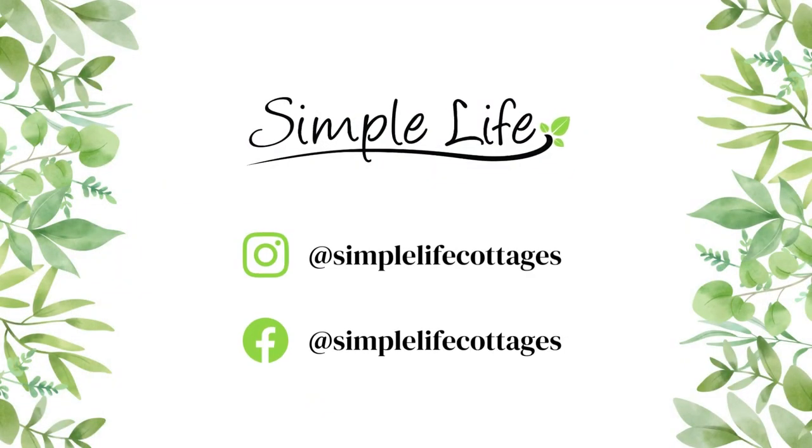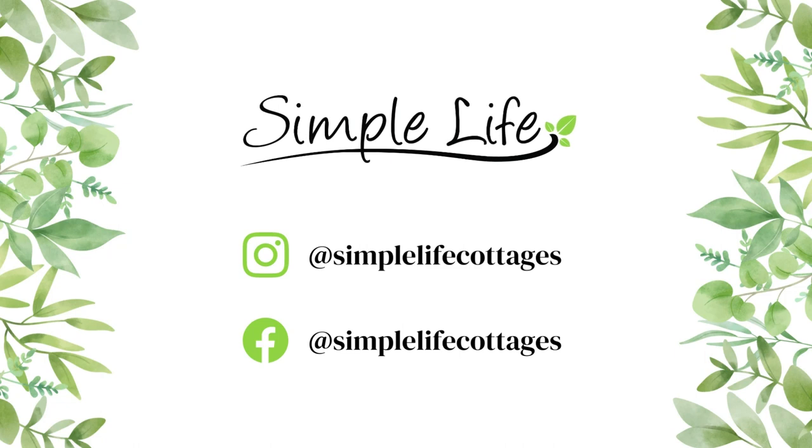That concludes the kitchen portion of our cottage tour. As always, remember to follow us on Facebook and Instagram so you don't miss out on the next video, where we'll focus on some of our best interior design features. See you then!